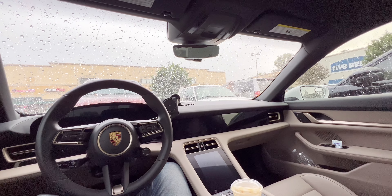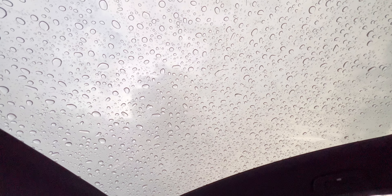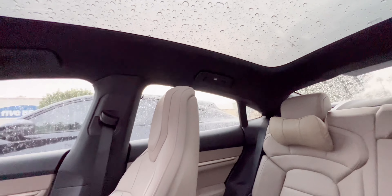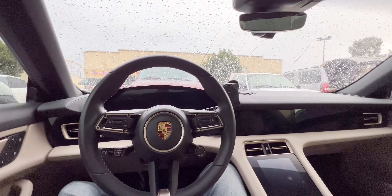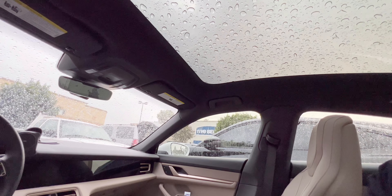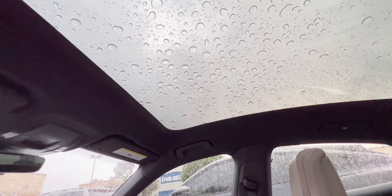Hey guys, welcome back to Tactical Expedition. In California near the LA area it doesn't really rain, but this is what it feels like inside the Taycan with the panoramic roof when it's raining. I love the sound of the rain — you can see it nicely. Just the sound makes me a little sleepy just listening to it.